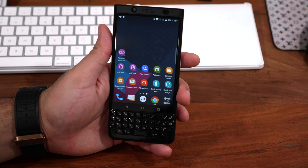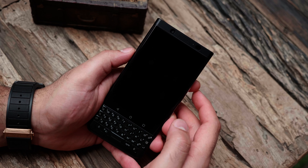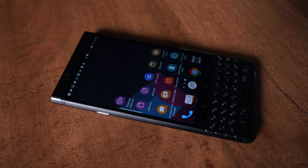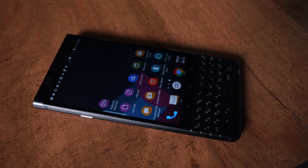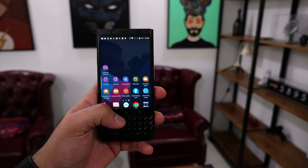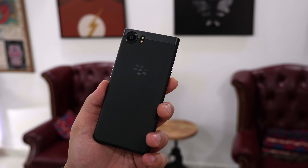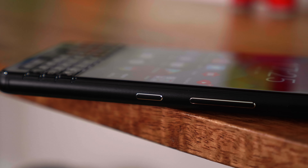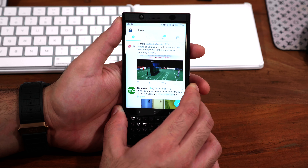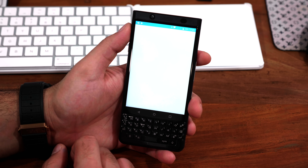The fingerprint scanner sits on the space bar and looks good doing it — the moment you press the space bar, the device instantly unlocks. The BlackBerry KEY1 Limited Edition Black has a really good in-hand feel; it feels exceptional thanks to the soft-finish metal and back panel that not only feels great in the hand but also fits really well and is not slippery at all. You also get a convenience key on the right, which you can map to launch Twitter, the camera, or any other application of your choice.